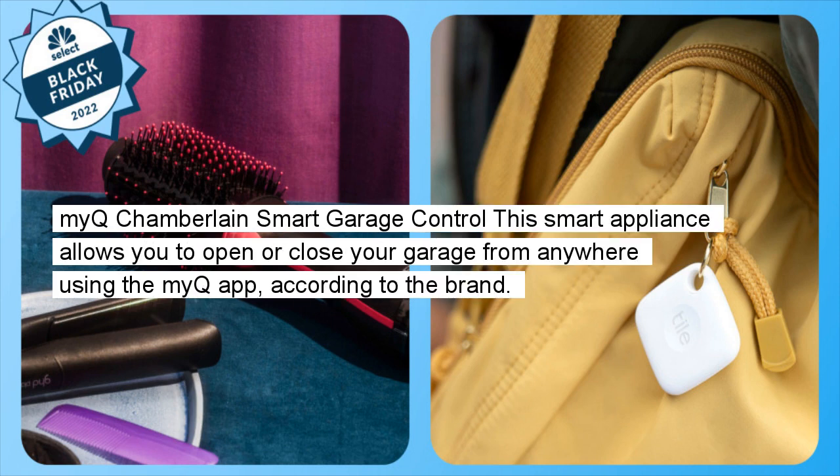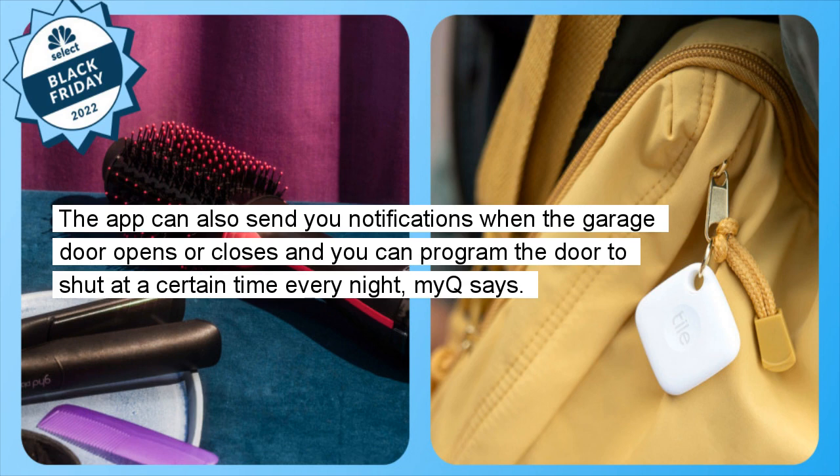Myq Smart Garage Control: This smart appliance allows you to open or close your garage from anywhere using the Myq app, according to the brand. The app can also send you notifications when the garage door opens or closes, and you can program the door to shut at a certain time every night, Myq says.